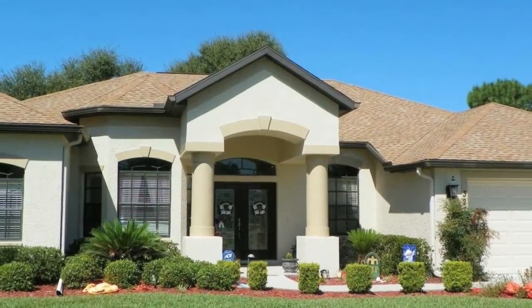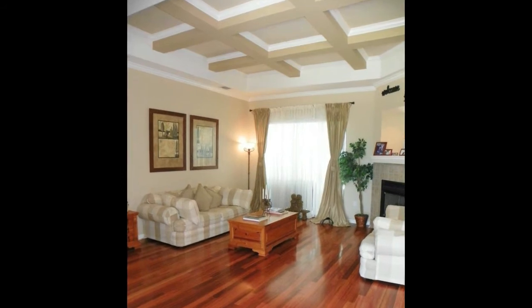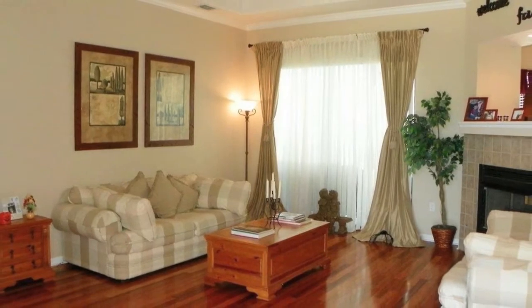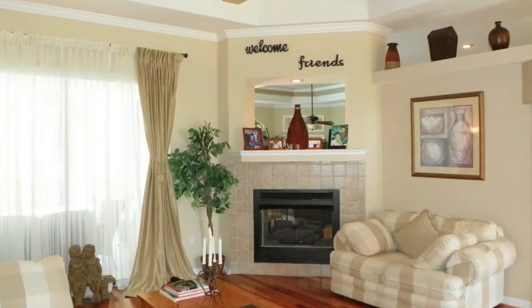We'll enter through the double-leaded glass doors and view the formal living room first. This spacious room has it all – a beautiful coffered ceiling, crown molding, real wood flooring and a two-sided gas fireplace. What a room this would be for entertaining your family and friends!